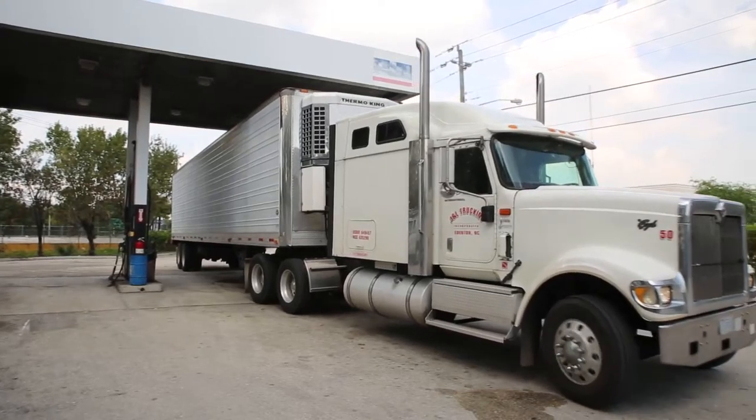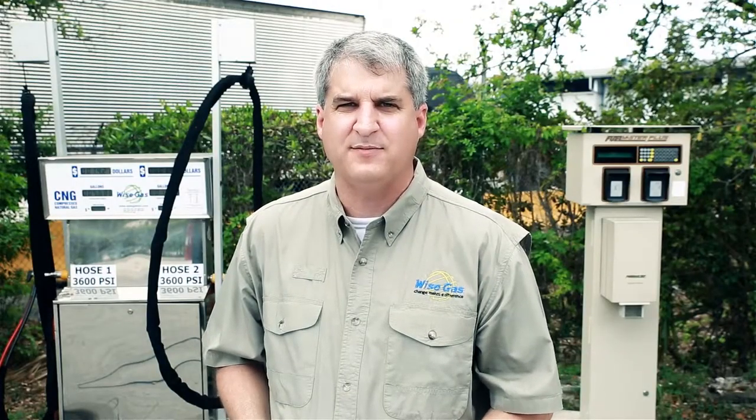Converting one truck to natural gas from diesel is the equivalent of removing 325 cars from the road in terms of pollution.